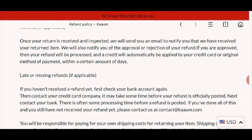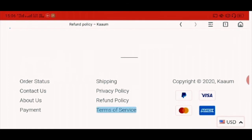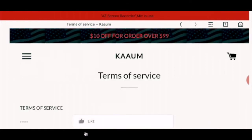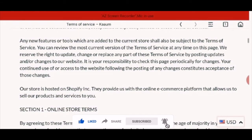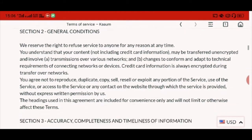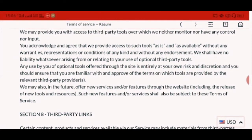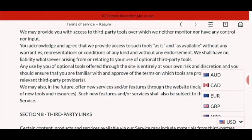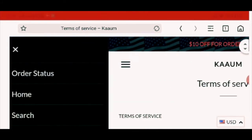Now let's check the terms of service. There is an overview of com.com and defined sections like online store terms, general conditions, and so on. There is also a currency option in the corner with choices like USD, Australian dollar, Canadian dollar, and others.